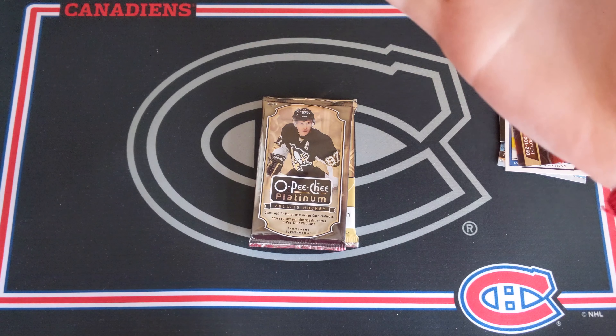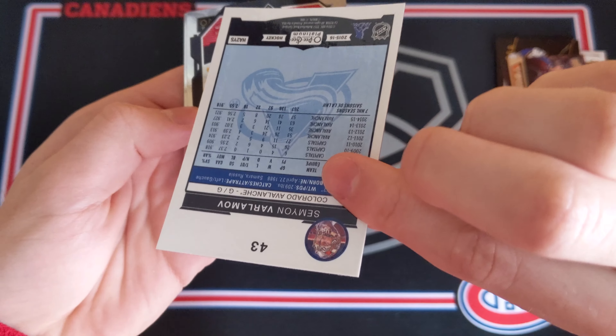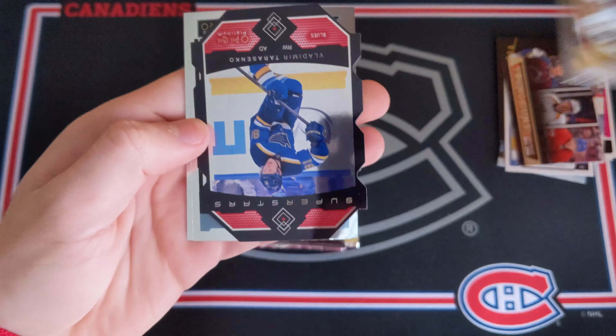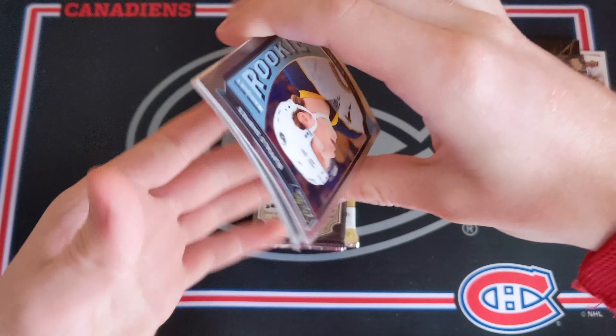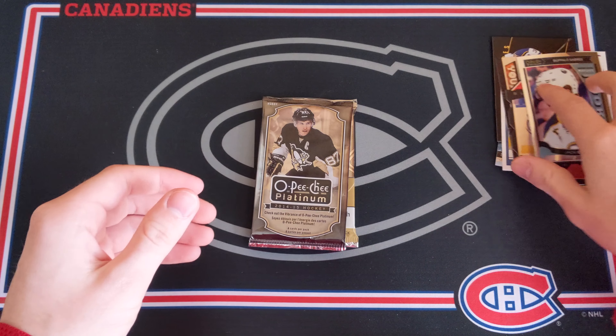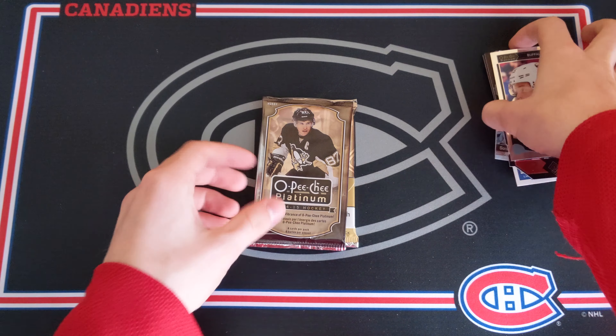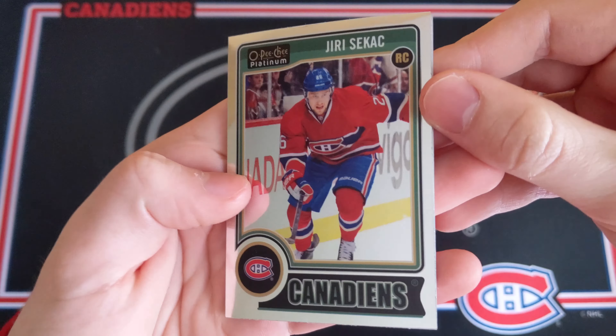Let's go with some OPC Platinum 1516 — there's one autograph per box, so one autograph per 20 packs. Obviously the big name would be the Connor McDavid — fingers crossed we get anything of his. We have a Semyon Varlamov base card, a Superstars card of Vlad Tarasenko — not bad — and a Jack Eichel Marquee Rookies. I'll take that. And a Ryan O'Reilly base to finish that pack off.